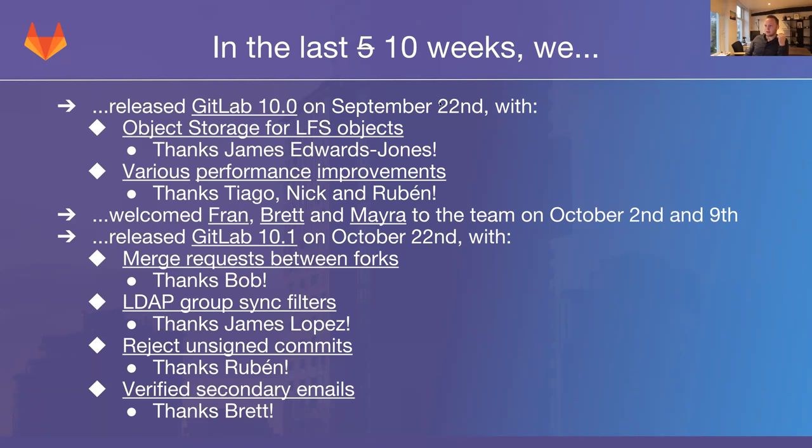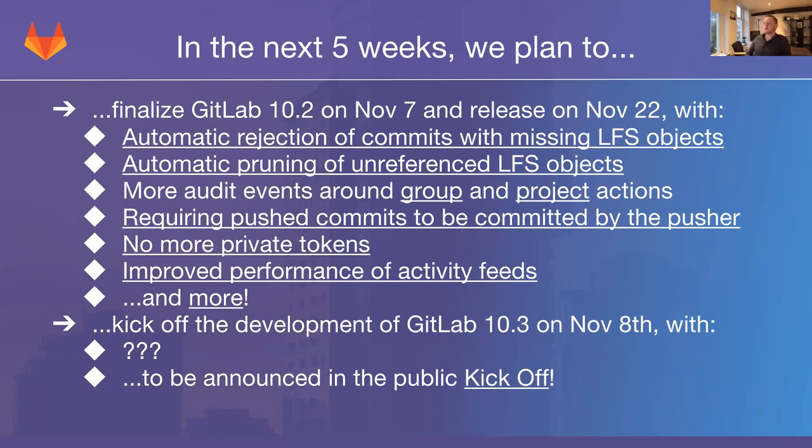So that's it for the last 10 weeks. In the next five weeks, we plan to finalize GitLab 10.2 on November 7th — which is tomorrow — and release it on the 22nd. Some notable platform features include automatic rejection of commits with missing LFS objects, which we started working on a couple of months ago but is finally going to ship for 10.2. Along with this, automatic pruning of unreferenced LFS objects, making it much easier to enforce integrity of the LFS large file storage attached to your project.